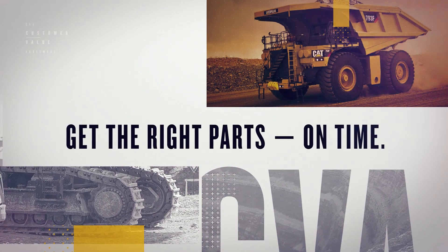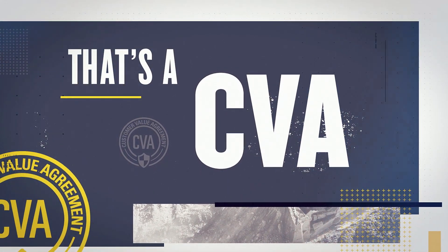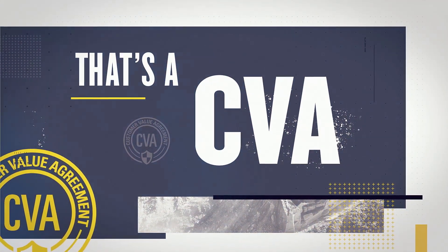That's a CVA. Ask your Cat dealer about Maintenance for Mining CVAs for new Cat machines or your current fleet.